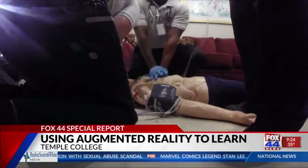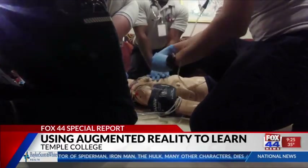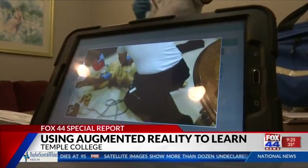They also get to experience this in a controlled environment where it's not a live patient, so there is an opportunity to kind of slow down, learn, reset, figure out what you did wrong and for others to watch. This allows all Temple College students to practice on the closest thing to a real person.